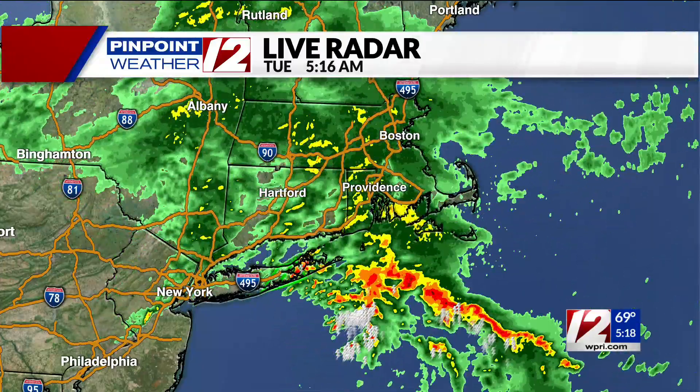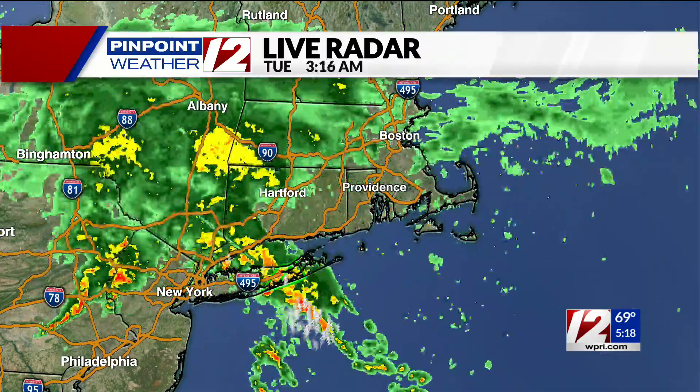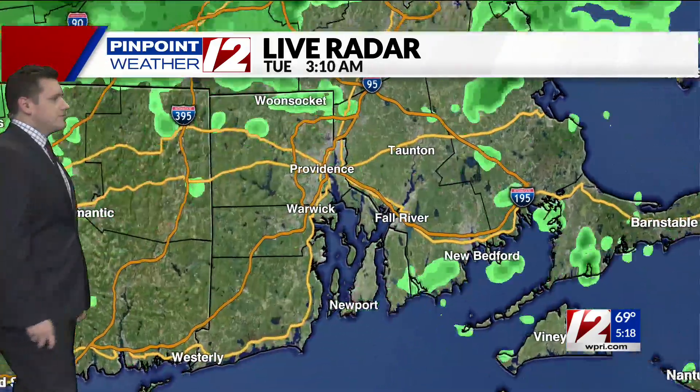The wide view shows lots of wet weather making its way through. Yellows, oranges, reds — that indicates the intensity of the rainfall. You can see a lot of it making its way through our area now, generally the moderate variety right now across Rhode Island and southeastern Massachusetts. That's indicated by the yellows, but we can dive in closer.